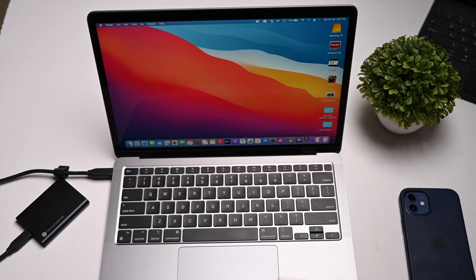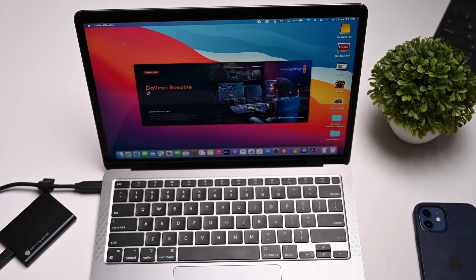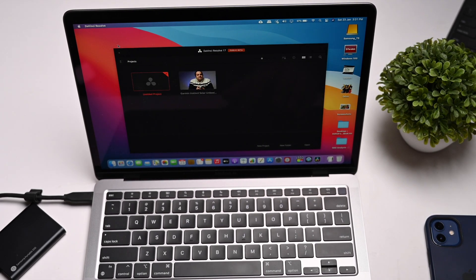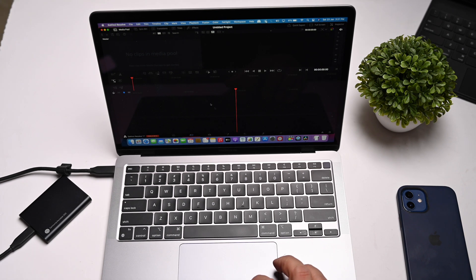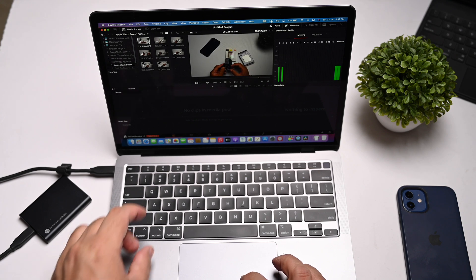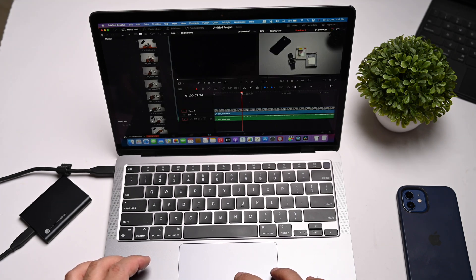In DaVinci Resolve — another app that is now optimized for Apple Silicon — the performance is surprisingly good. You can see the typical load times for DaVinci Resolve. This is the M1 Mac optimized version, so you can very well use it even on the 8GB variant. We'll open an untitled project, import the same media, and try scrubbing through the timeline to see the performance. It's pretty smooth, with no problems with the timeline itself.